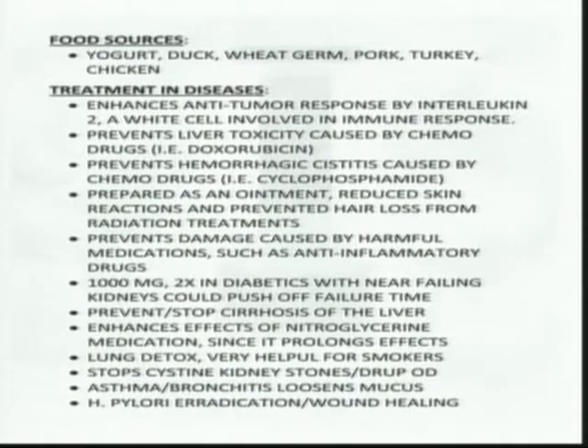With every drug you're always going to have a side effect. As I tell my customers: most supplements have side benefits; most drugs have side effects. This can help lessen those side effects. As people develop diabetes and approach kidney failure, N-acetylcysteine can also help elongate the amount of time before liver failure. It can also help certain medications last longer and be more effective in the liver.